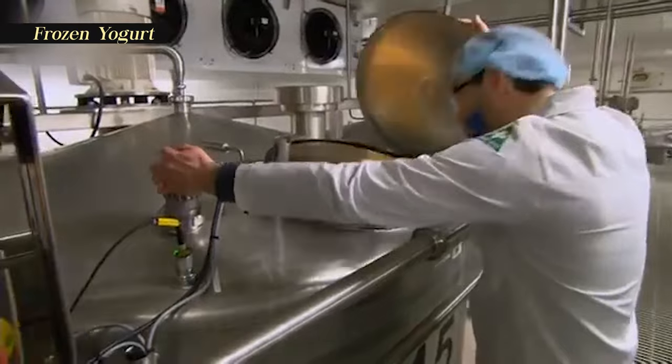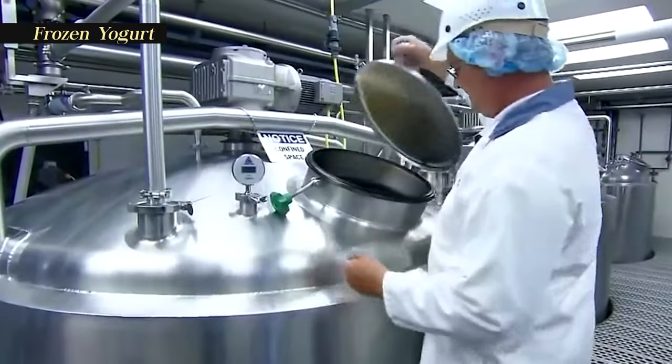For frozen yogurt, after the yogurt base has been prepared, it undergoes a freezing process. This typically involves using specialized equipment, such as commercial ice cream machines, which freeze the yogurt while incorporating air to achieve a light and creamy texture.